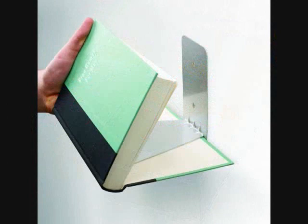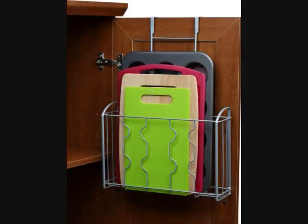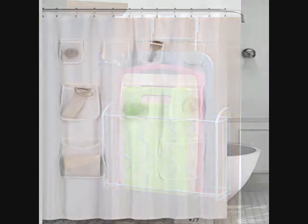18. A hidden floating bookshelf, because you definitely don't have enough room for a bookcase. Now you finally have a place to store your favorite reads without using up precious floor space. 19. A cabinet door organizer to store the things you reach for most frequently, like cutting boards, cooking sheets, and various kitchen supplies.